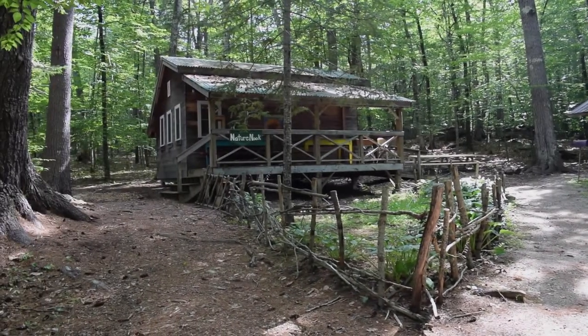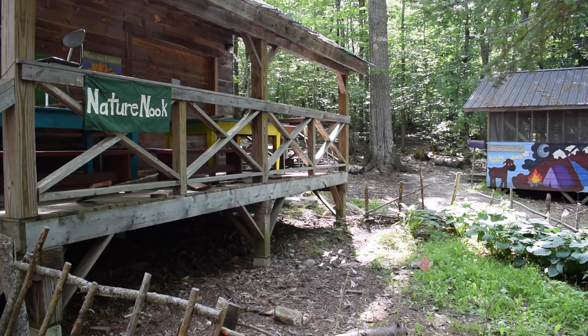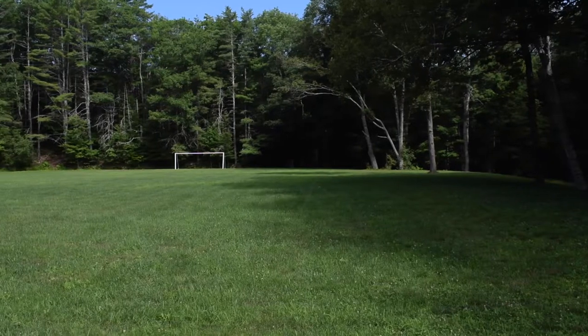Here we have the nature nook. This is where campers come for camp craft activities. Some of our favorites are capture the flag in the woods, tree identification, and fort building.